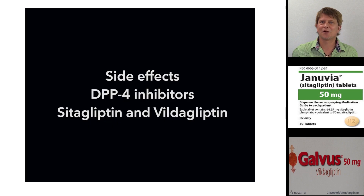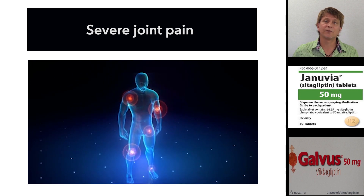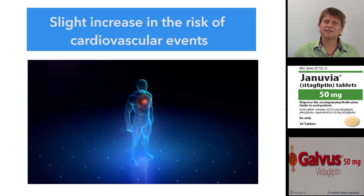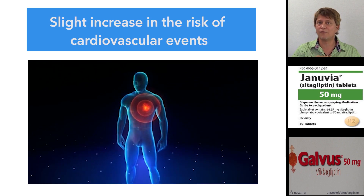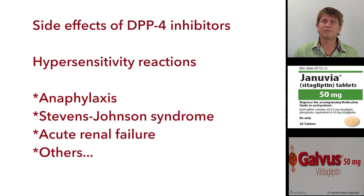While the gliptins are fairly effective in decreasing blood glucose levels, they do come with some adverse effects, and some are fairly serious. There is a warning as of 2015 that the gliptins can cause severe joint pain. Another adverse effect is that they statistically significantly increase the risk of cardiovascular events, though not by a large margin. They can also cause hypersensitivity reactions, and some of those reactions are very severe — including even anaphylaxis.